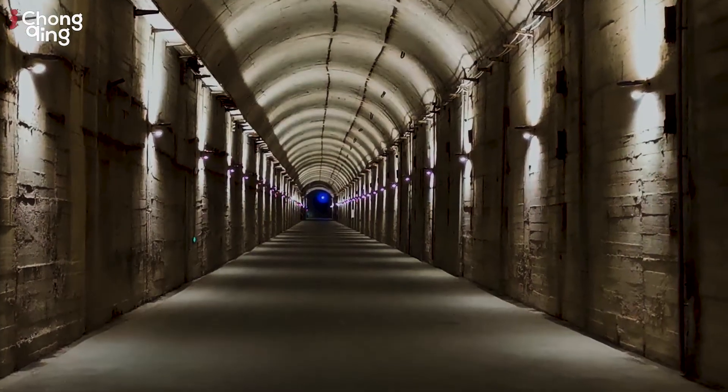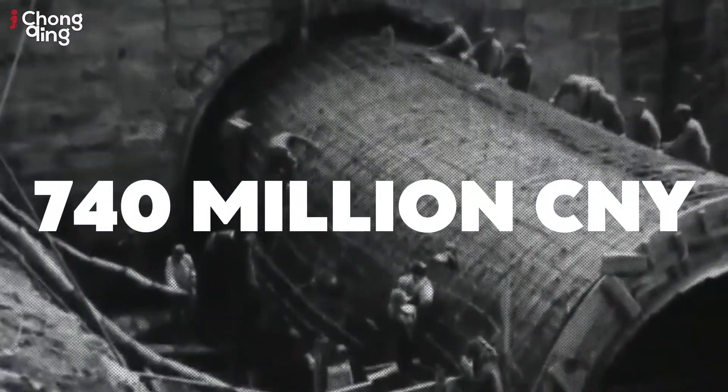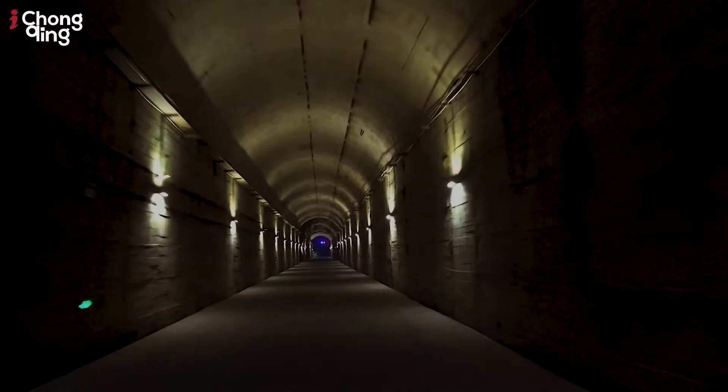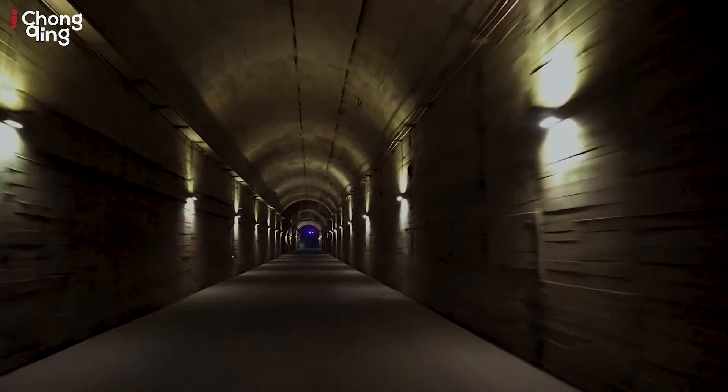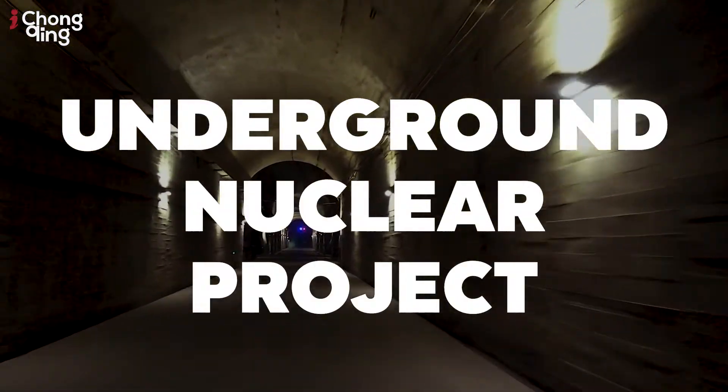Behind me here is something truly exceptional. Back in 1966, at a cost of 740 million CNY — a gigantic sum of money — behind me is a decommissioned underground nuclear project.